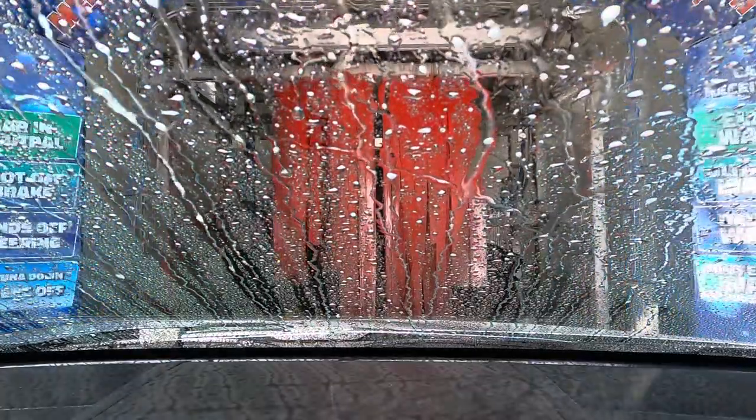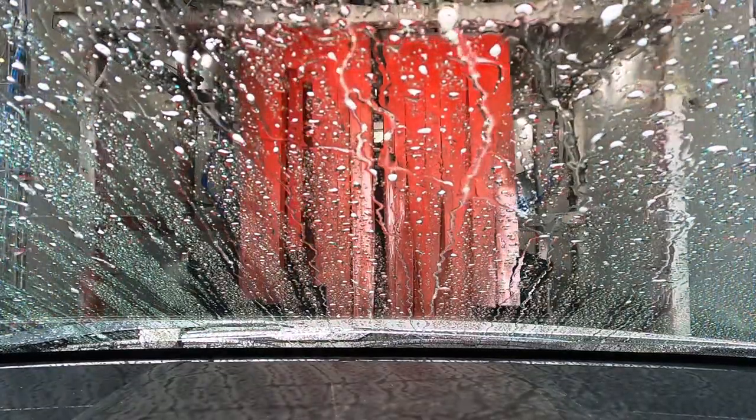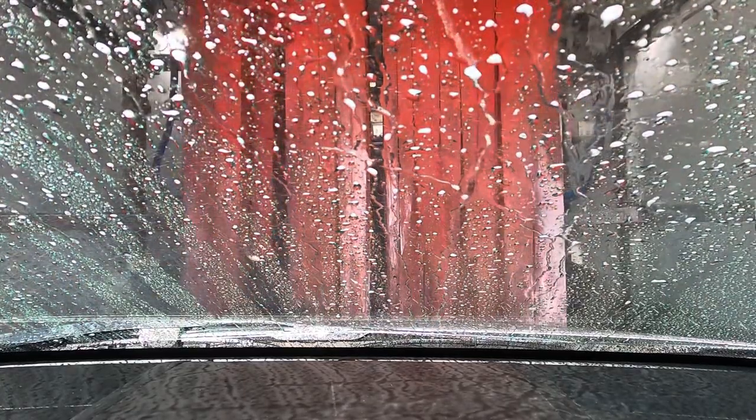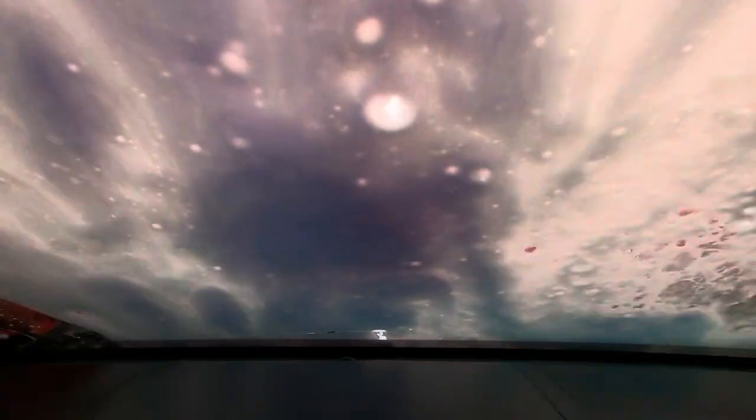And for all you car wash enthusiasts out there, this is a Bellinger Whippersnapper. I'm saying this because there are some car wash enthusiasts out there that like certain equipment companies. This is pretty cool, I'll tell you. And these are the gyro wraps.